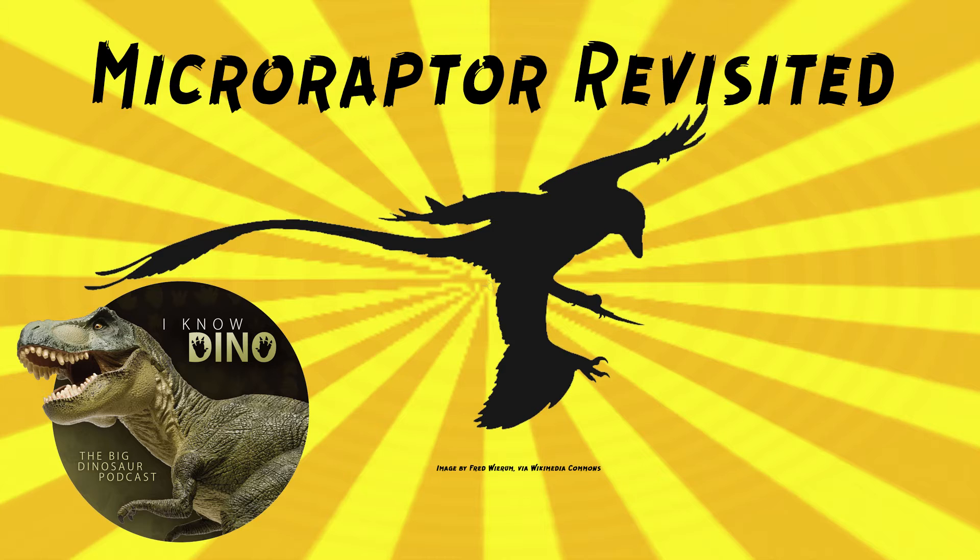The type species is Microraptor zhaoianus. It was named in 2000 by Xu Xing and others. The first Microraptor specimen found turned out to be a chimera, or composite, of three dinosaurs. One of them did include Microraptor — specifically, the tail was what belonged to Microraptor. The rest belonged to the prehistoric Jianornis, and then an unnamed animal.